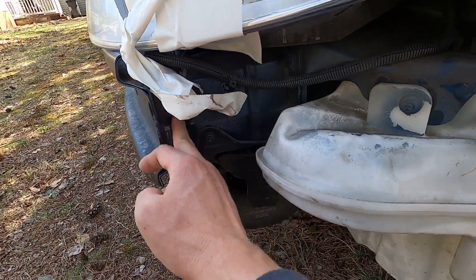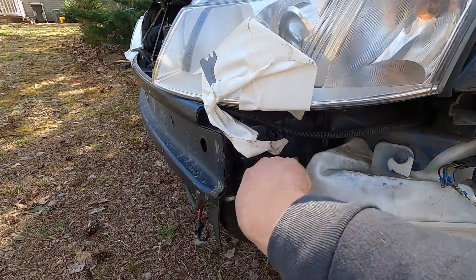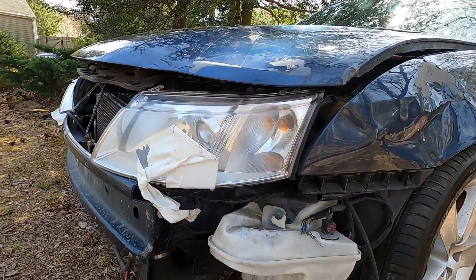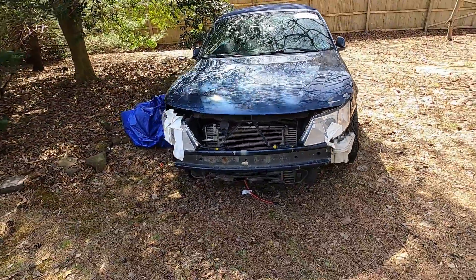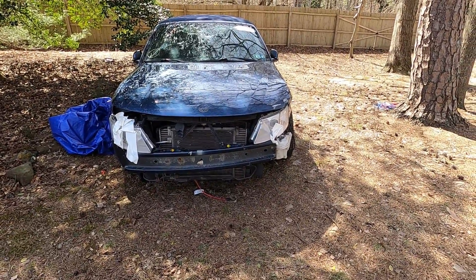I have some damage here on the side beam, and I don't know if something is wrong there as well. So I'm going to disassemble all this part and see what's going on with this side beam. I actually have a bumper for this — it will need some repair, but I'm going to keep it.